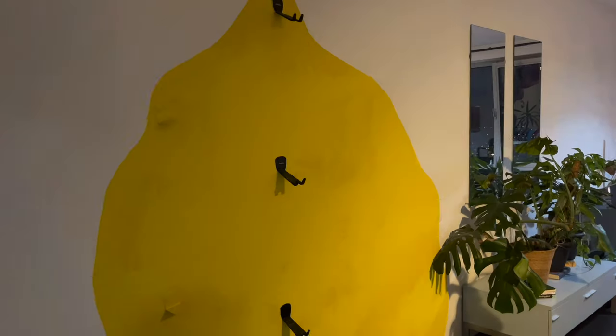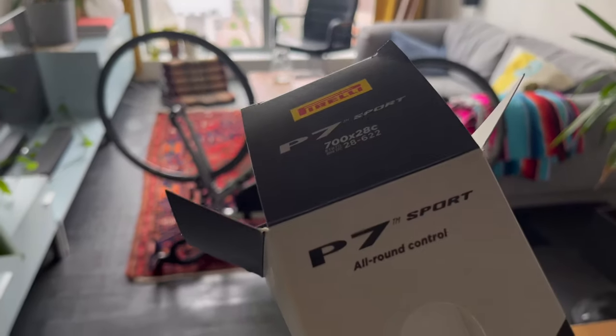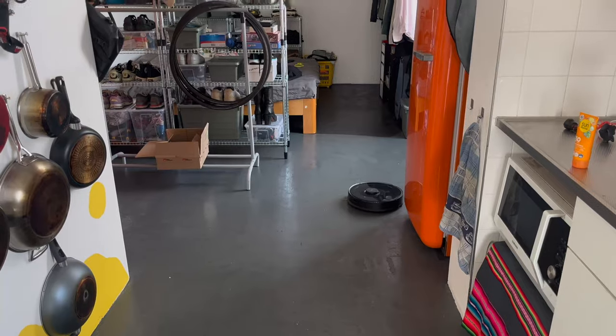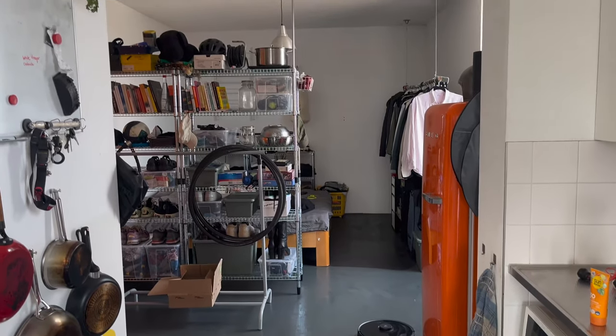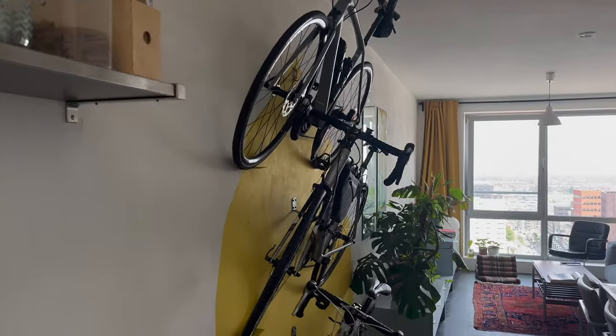Added the third wall mount to the wall and also repainted all of the yellow again. The next day my new tires arrived — 28 millimeters — so I added those to the bike. And then as always, Sunday is clean the house, enjoy your coffee, and get ready for the next week.